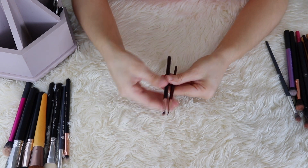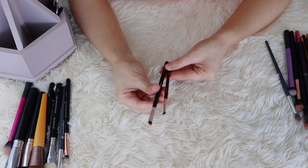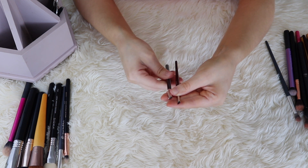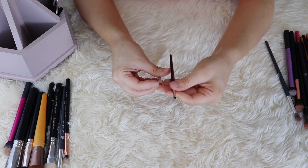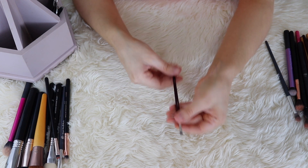I have two angled brushes: the BK Beauty 208, which is the best angled liner brush of all time, and the Profusion Angled Brow Brush. The Profusion one is a little bit larger and I find it difficult to get a precise line. This BK one is so precise. So I'm going to go ahead and pass on the Profusion one and keep the BK.